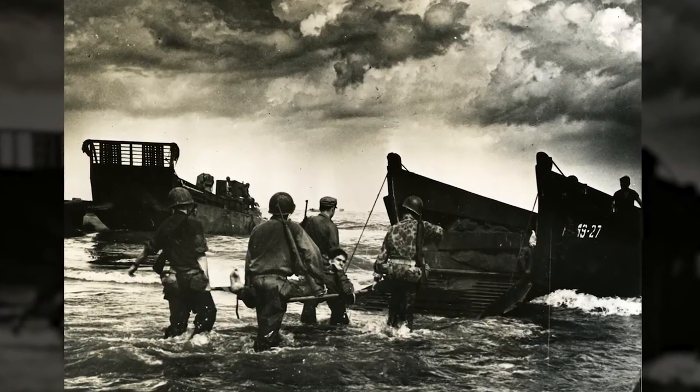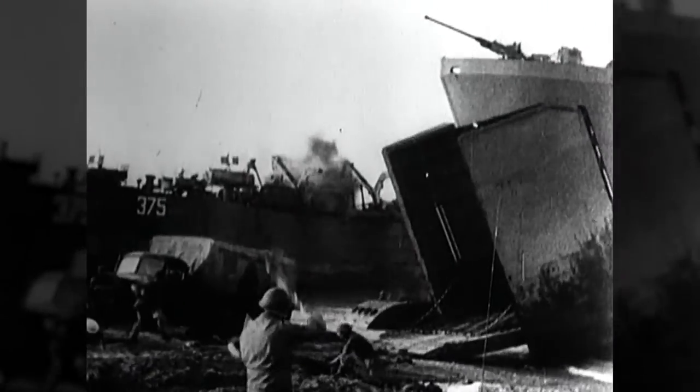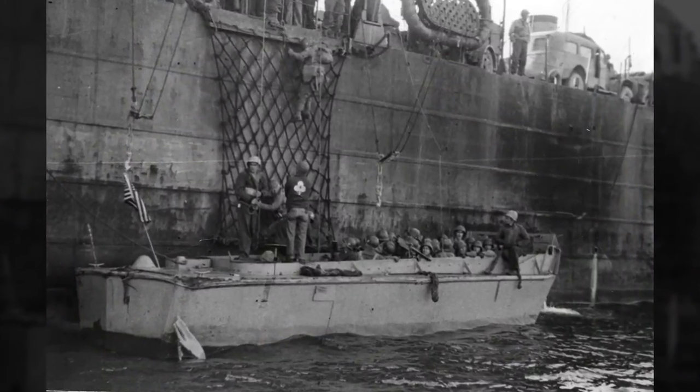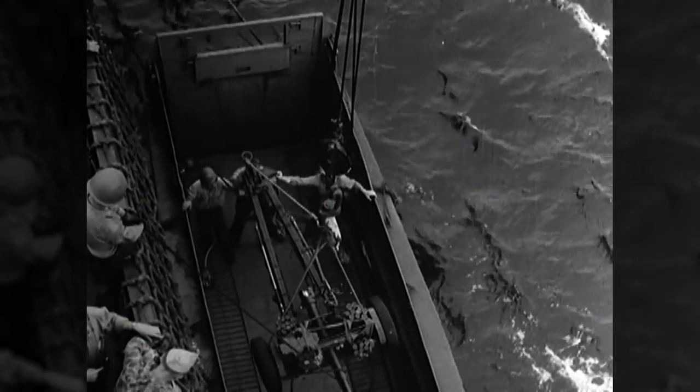Oftentimes they would go back to hospital ships or LSTs. LSTs, once they had dropped their loads of tanks or trucks, were set up as hospital ships — often containing extra doctors, providing early care first. When they were full they would go back to England or some rear area.